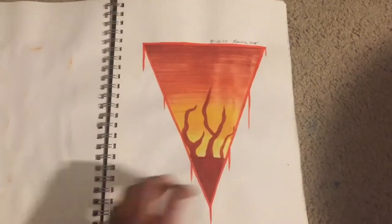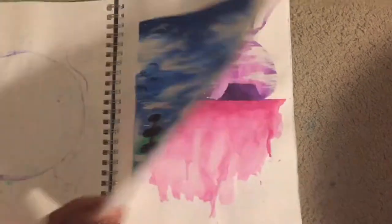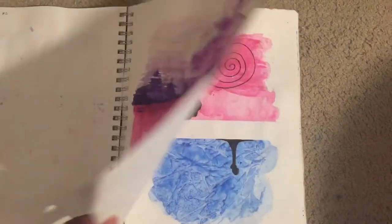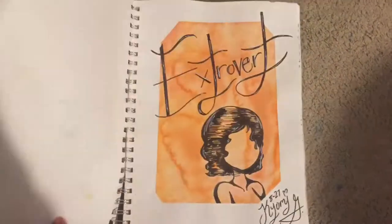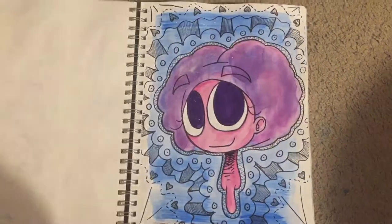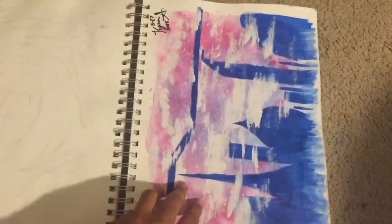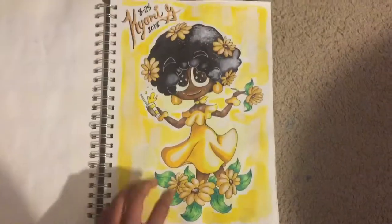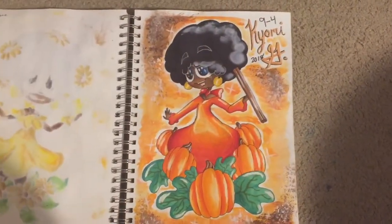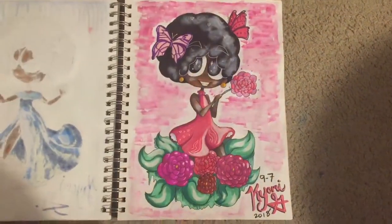This is a mixed media sketchbook that I filled up in like less than a month because I was getting into watercolor, and the watercolors are pretty crappy, but it's okay. A lot of the pieces in here are mixed media. I didn't put too much effort into any of these, honestly, except for the marker drawings — I love those. And the acrylic paint, I use acrylic paint in this as well, just small pieces.